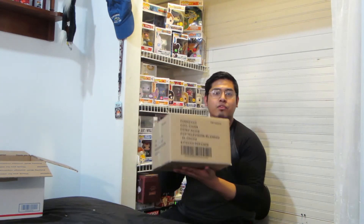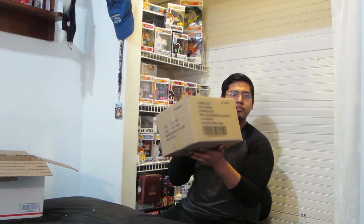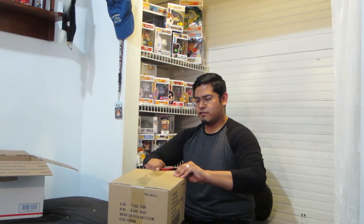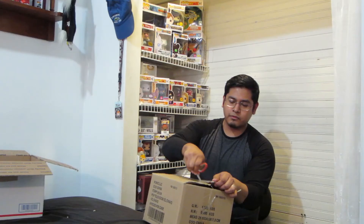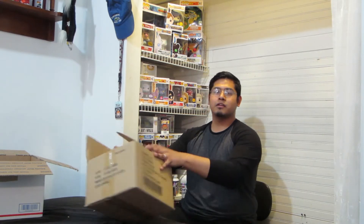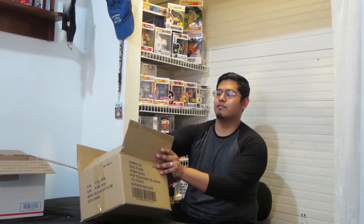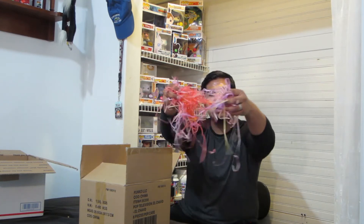This came in a Pop Television El Chavo — El Chavo — which was a little show that I used to watch as a kid. My mom even used to watch it, probably when she was younger. It's a famous Hispanic little sitcom comedy. Last time it was paper; this time it is actual Easter grass.